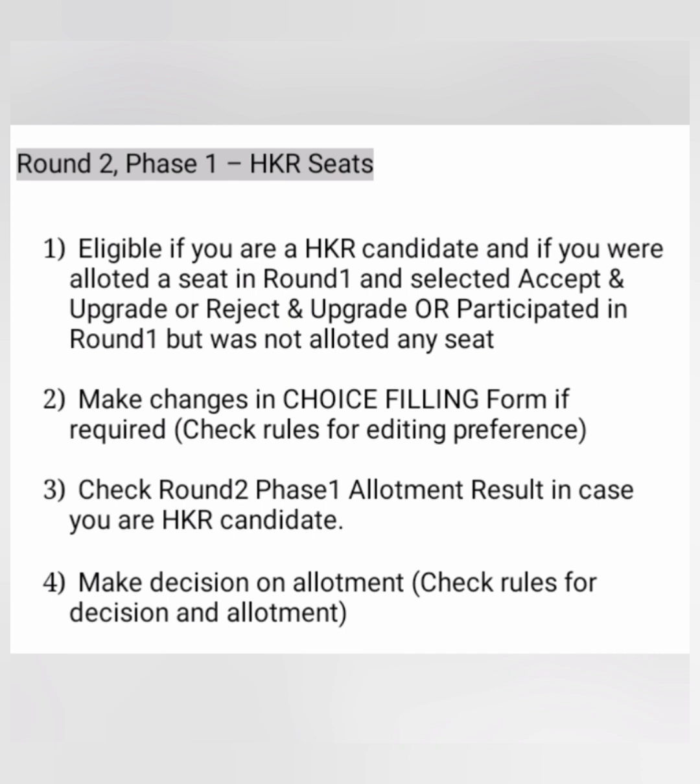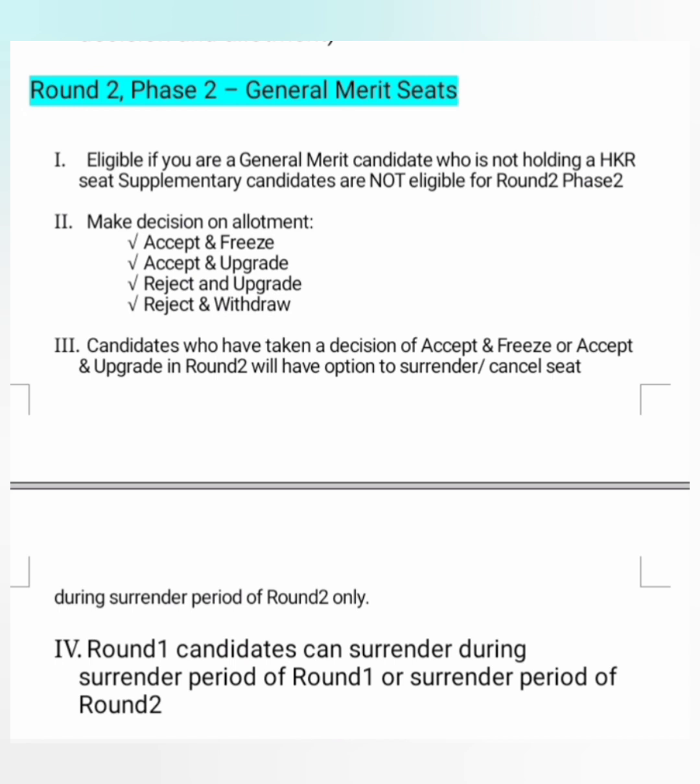Round 2 has two phases — phase 1 and phase 2. Round 2 phase 1 is only applicable to HKR seats; it is not applicable to general seats. Students eligible for round 2 phase 1 must be HKR candidates who were allotted a seat in round 1 and selected Accept and Upgrade or Reject and Upgrade, or participated in round 1 but were not allotted any seat. They will then make their choice entry, see the round 2 phase 1 result, and make an allotment decision similar to round 1.